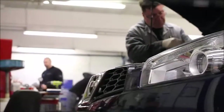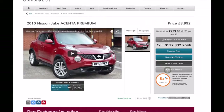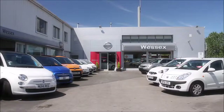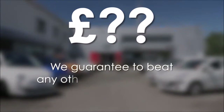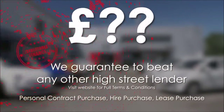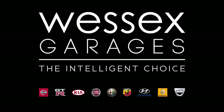Every Wessex Garages used car receives a vehicle health check from our qualified technicians. Reserve online today and you'll receive a £25 discount. If you're looking for options to fund your purchase, we guarantee to beat any bank or high street lender. For further details or to book a test drive, call your local Wessex Garages sales team or click the link to our website for a choice of over 600 used cars. Wessex Garages — the intelligent choice.